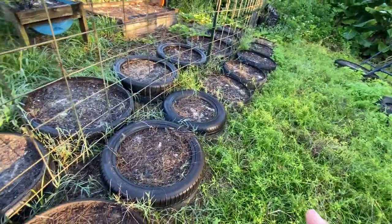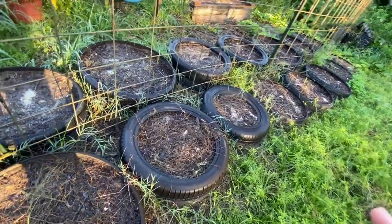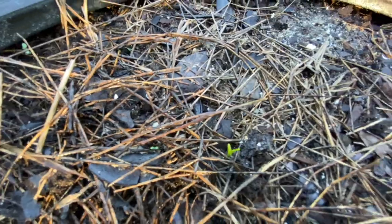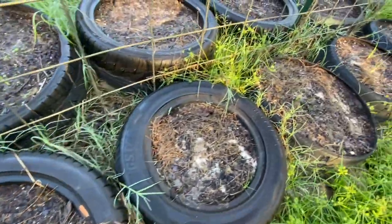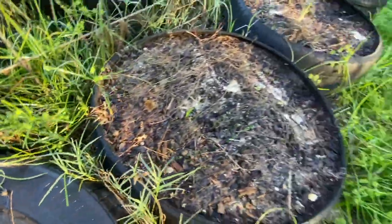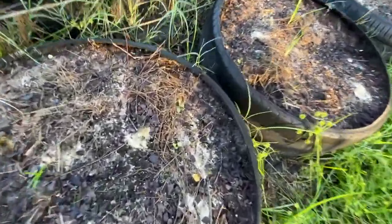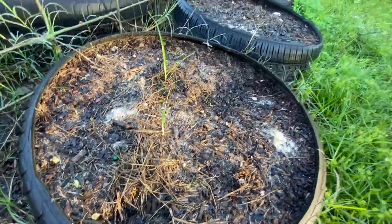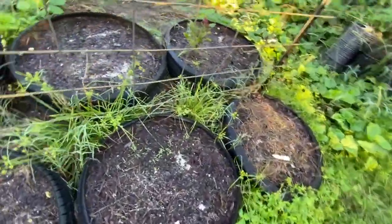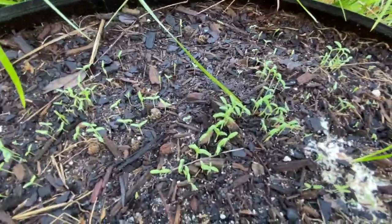If I'm remembering right, this is going to be the giant noble spinach — and a seedling there, one coming up there, one coming up there, a few more. And then this is going to be amaranth, so I've got amaranth popping up.